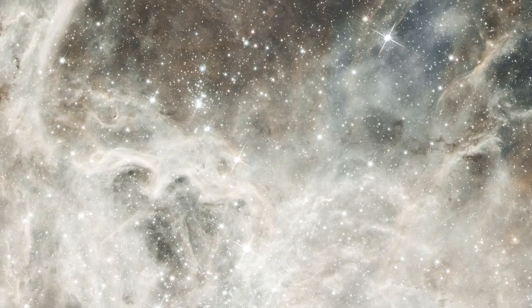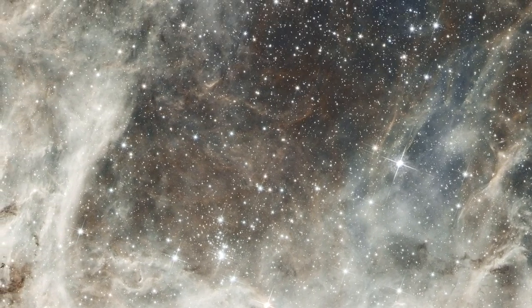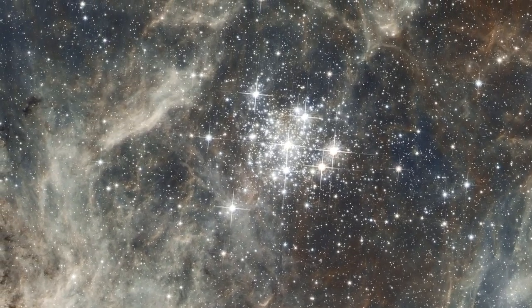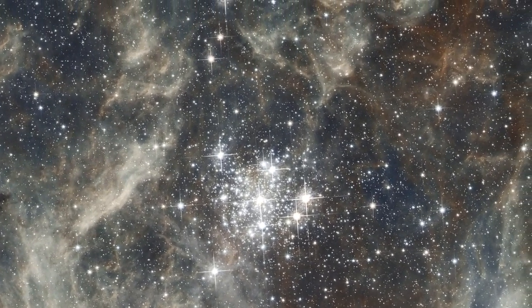A neighboring star cluster, Hodge 301, is at least 20 million years old. It contains many aging red supergiant stars.